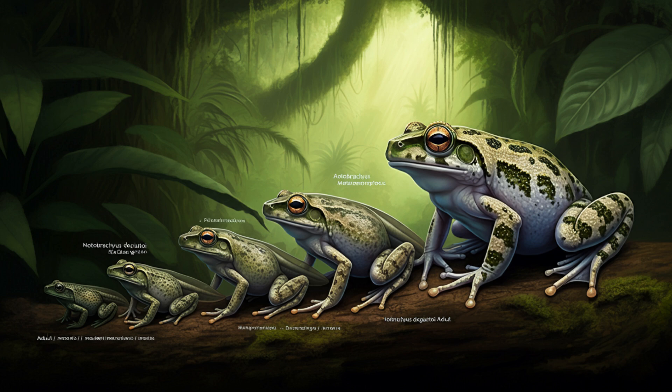The fact that this fossil captures the tadpole in the late stages of metamorphosis gives us a really unique glimpse into that crucial stage of its life cycle. It's incredible how one fossil can reveal so much about a species from millions of years ago — it really makes you appreciate the power of paleontology.